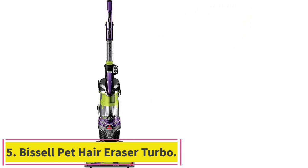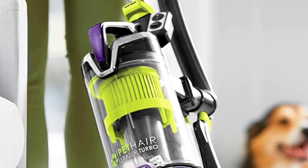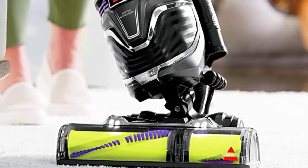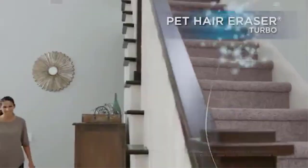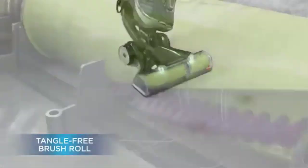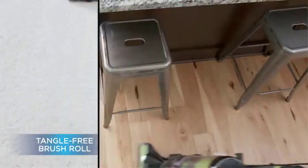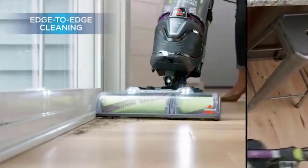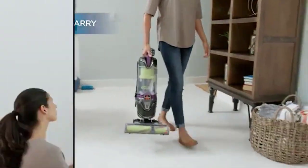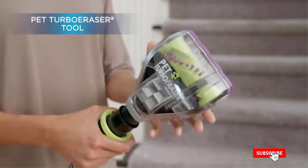Number five: the Bissell Pet Hair Eraser Turbo. Bissell is a trusted name in vacuum cleaners, and the Pet Hair Eraser Turbo tops the list of best vacuums for pet hair. With a unique cyclonic pet hair spooling system and seven amps of suction power, pet hair is removed cleanly and completely. A tangle-free roller brush minimizes hair wrap so you don't have to spend time untangling messy pet and human hair.